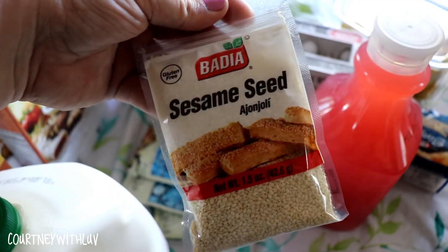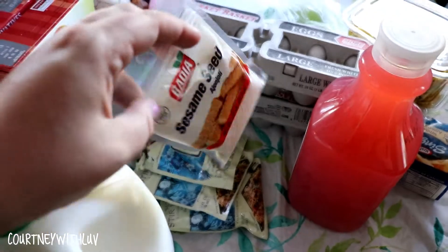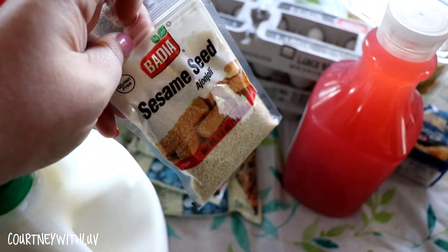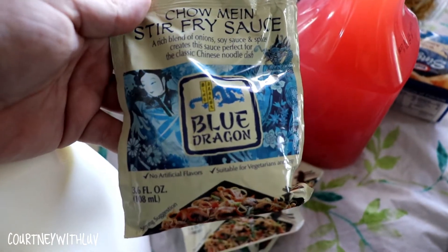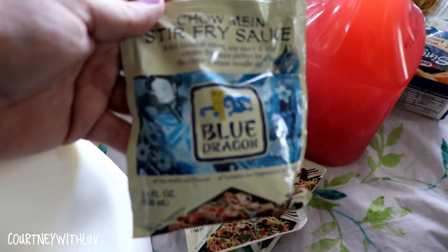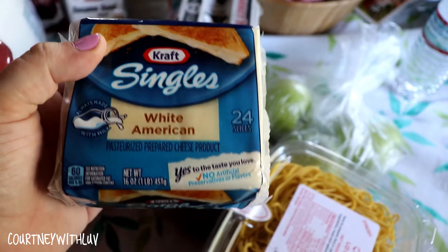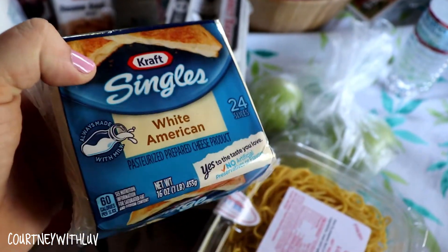Right here I have a bag of sesame seeds. I plan on making sesame chicken in the crock pot — I already did a video on that so I'll have a link down below. Next I have three packets of Blue Dragon chow mein stir fry sauce. I absolutely love this stuff — it tastes so good. And right here I have a package of Kraft Singles White American Cheese — just like to have those on hand.